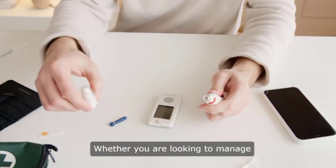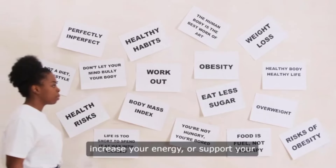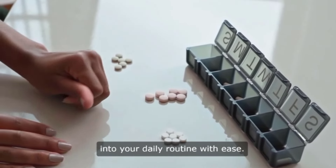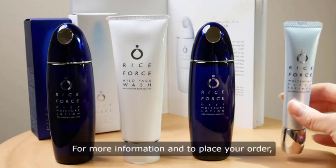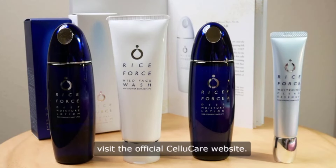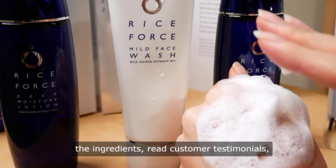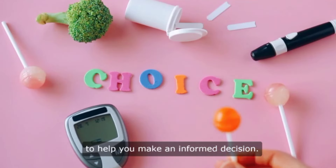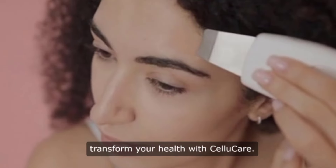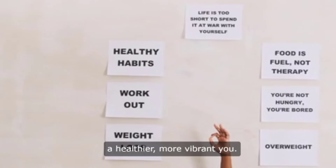Whether you are looking to manage your blood sugar levels, increase your energy, or support your heart health, CelluCare provides a well-rounded approach that fits into your daily routine with ease. For more information and to place your order, visit the official CelluCare website, where you can find detailed information about the ingredients, read customer testimonials, and access additional resources to help you make an informed decision. Don't miss out on this opportunity to transform your health with CelluCare. Take the first step towards a healthier, more vibrant you.